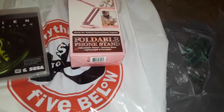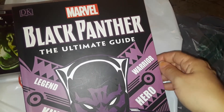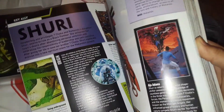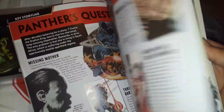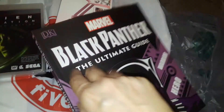Also at 5 and Below, I picked up this Black Panther Ultimate Guide Marvel book, and my son got excited to see this. It's all about the characters — him and my husband talk about Marvel characters all the time. It has all different characters, a lot of information and background on them. It's a big, heavy, thick book.